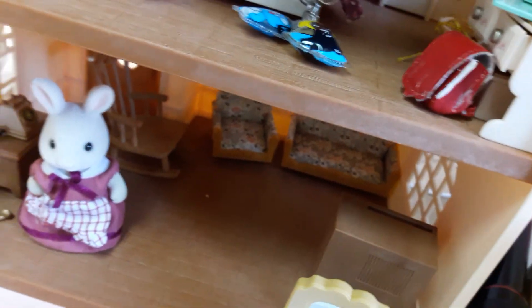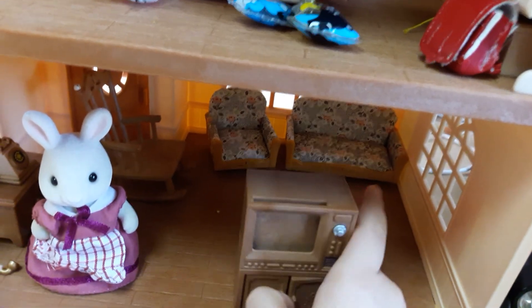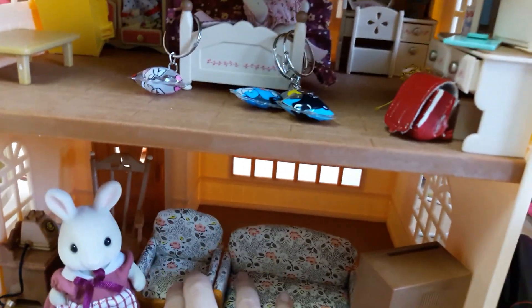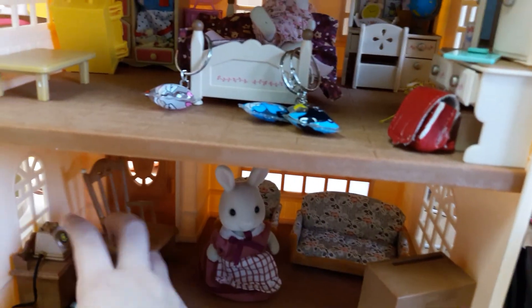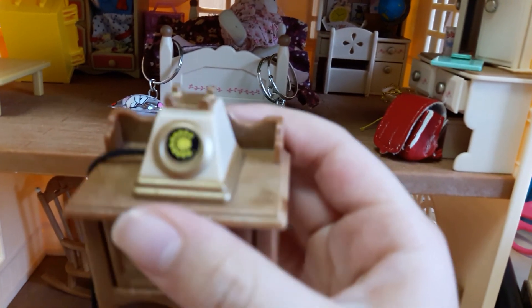And right here is the mom. And if you could tell, there is the living room. So right here in the living room we have a TV that has open doors. We have some couches here, and we have like a little rocking chair. And here is Mommy Rabbit. Here is the telephone.